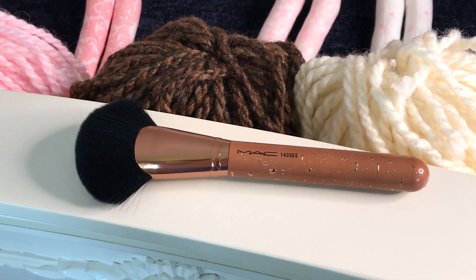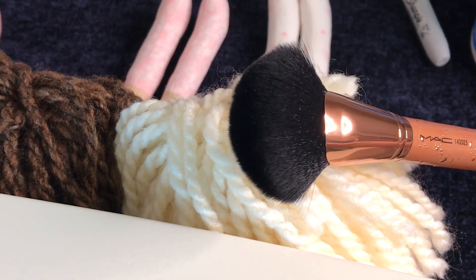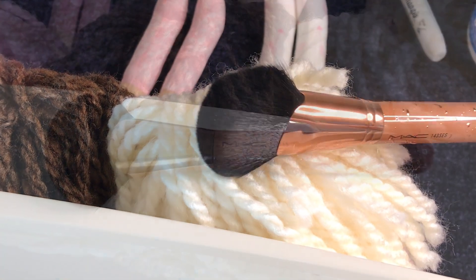This is the 143 SCS Medium Face Fan Brush. I love using it for bronzer because it's more precise and very, very soft. And even though it has dark bristles, it's a synthetic brush — and aren't we happy about that!